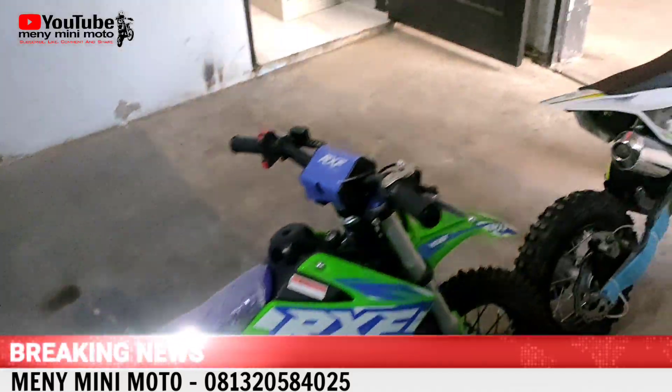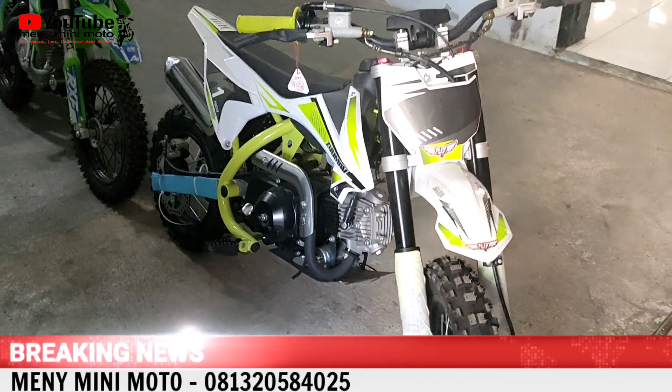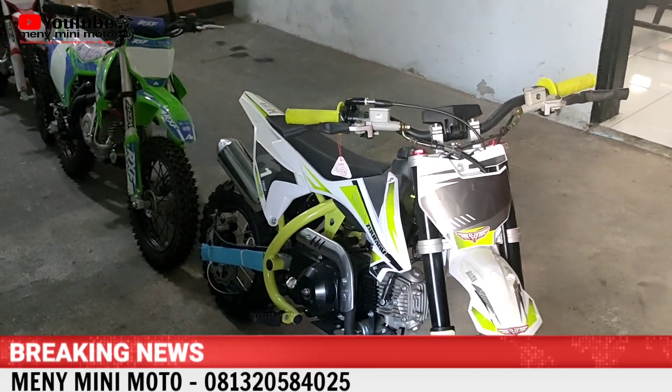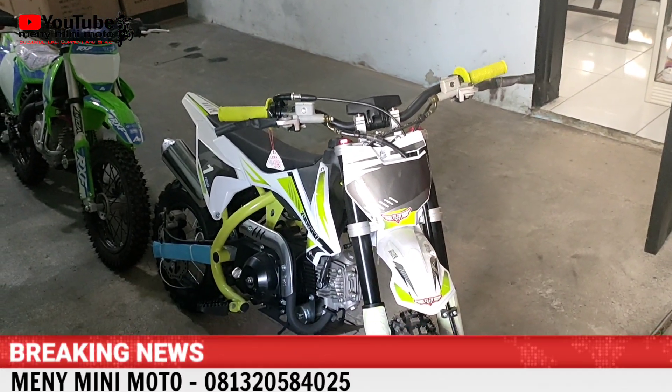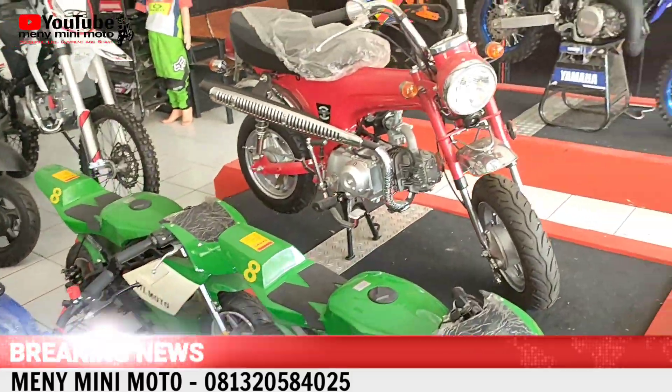Ada juga Jumab, 50 cc, 4 tak. Harganya sama, 8,5 juta. Kita kasih diskon 250 ribu, jadi 8,25 juta. Hanya sampai dengan akhir bulan.